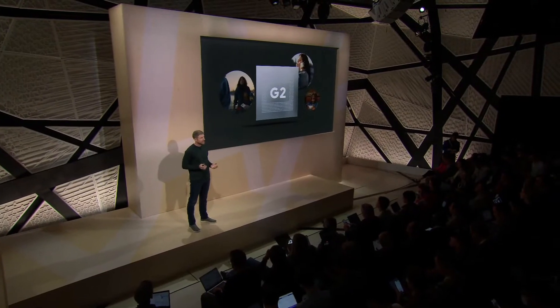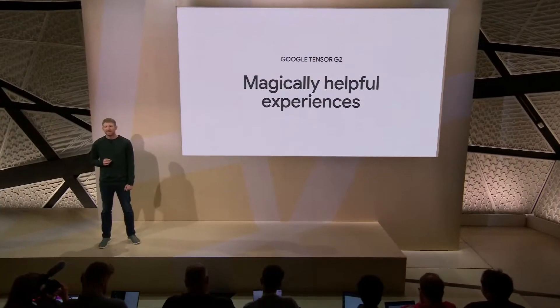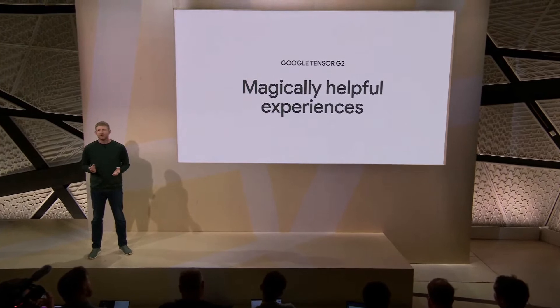Tensor G2's design also helps lower the power consumption for everyday phone activities, like recording videos, streaming music, speech recognition, and translating conversations. And Tensor G2 makes your smartphone smarter, enabling all kinds of technological breakthroughs and magically helpful experiences.